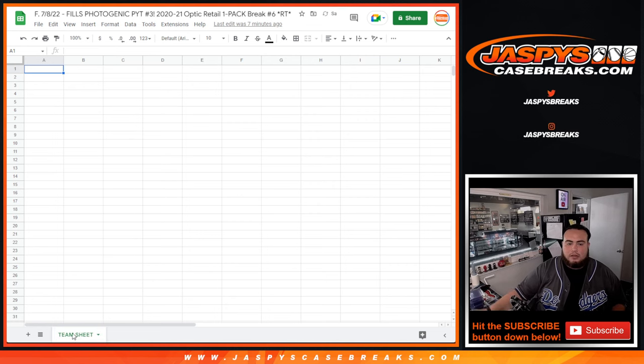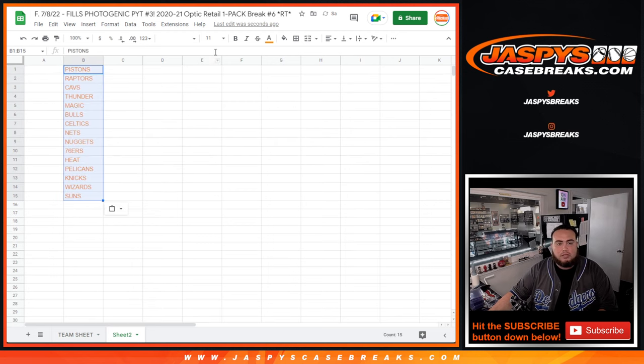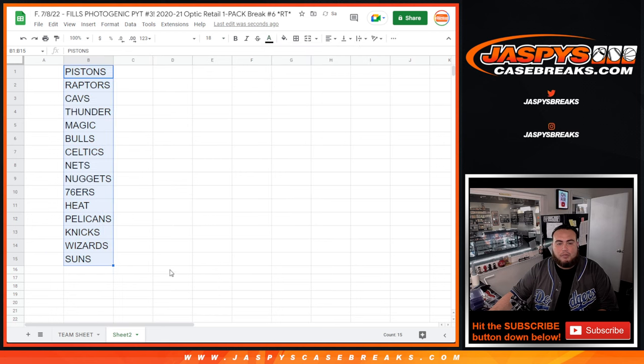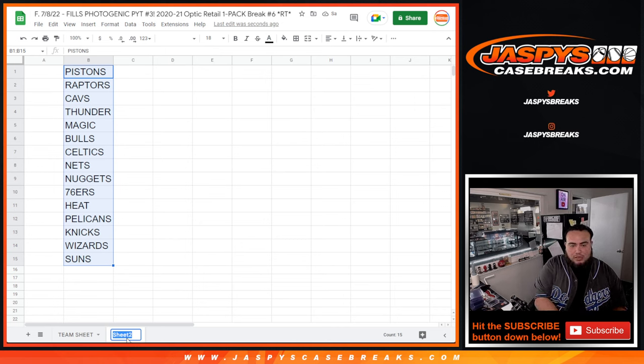And then this over here will be the giveaway — half of the league right there for people. If you come in at number 1, you're going to get Pistons. If you come in at number 15, you're going to get the Suns. If you come in at 16 down, unfortunately you won't get into the break. But thanks for giving it a shot, guys.